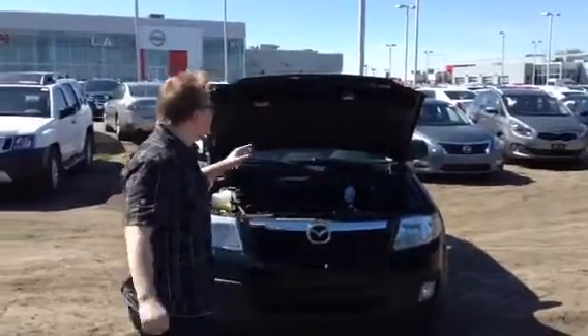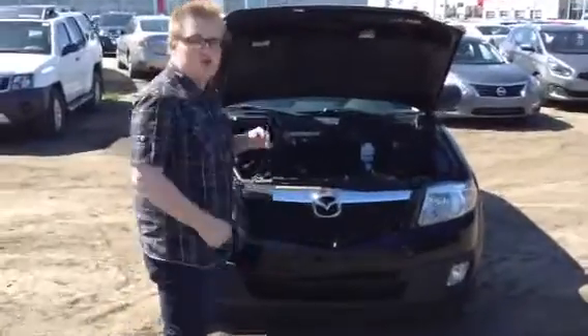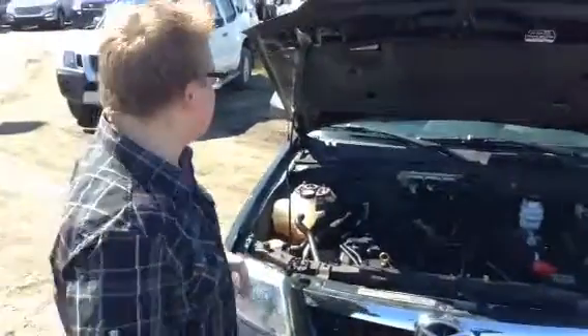Hey there, it's Mark at LA Nissan and that is the Tribute that you inquired about. If we take a look under the hood, you've got the 2.5 liter 4-cylinder engine which is outrageously reliable while you get good fuel economy at the same time.